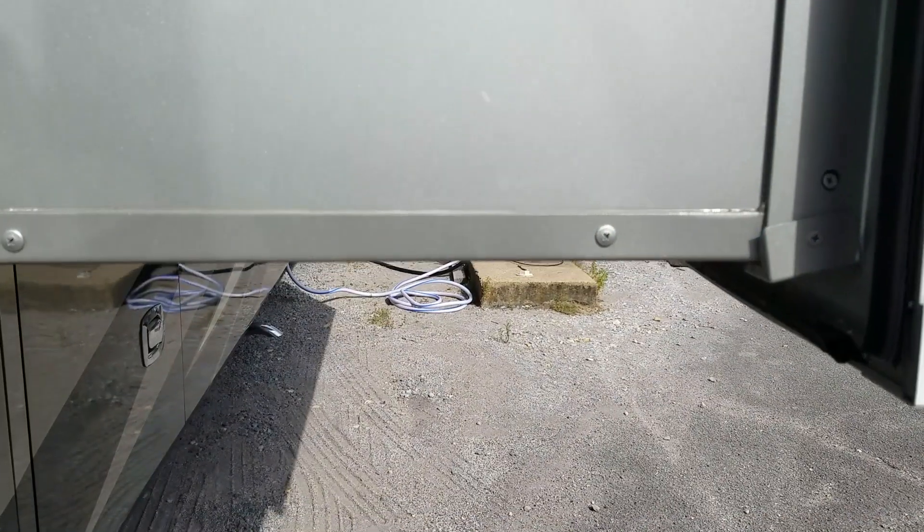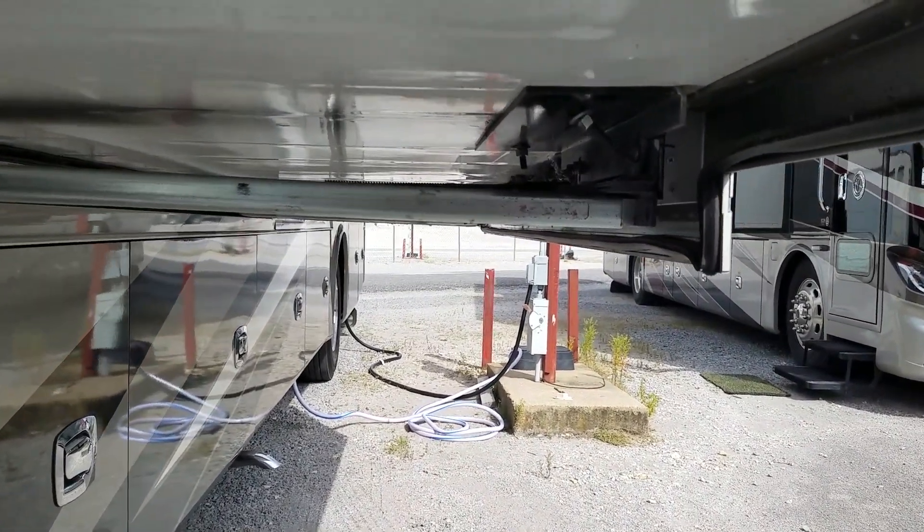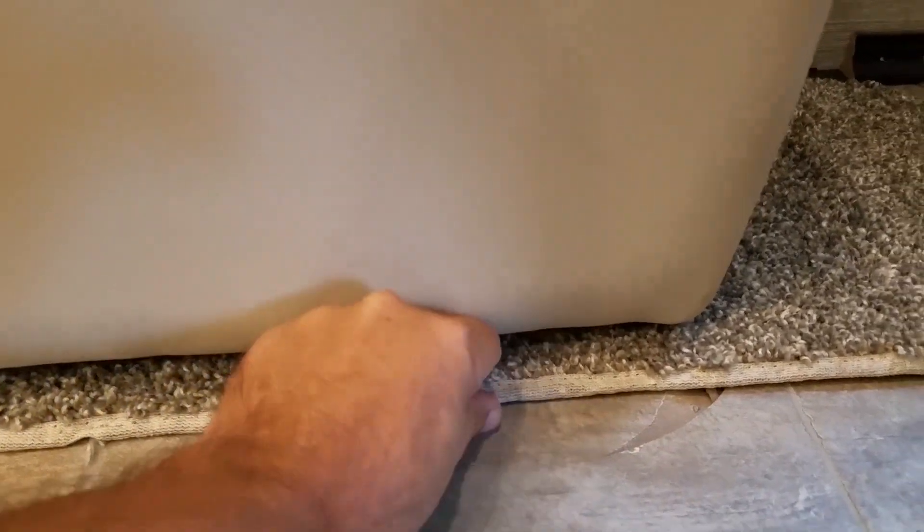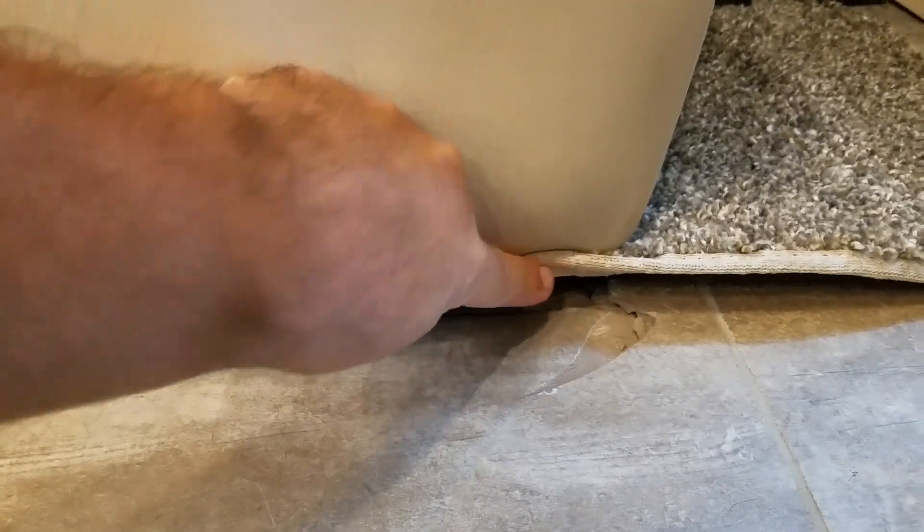We've got an issue with the front hydraulic slide on the driver's side. There are four bolts underneath the slide and the closer you get to the front of the coach, the more bent those bolts appear. Tiffin has already told us that means the slide is out of adjustment and they'll take care of it at Red Bay. The misalignment has also broken one of our ceramic floor tiles — fortunately it's in a great spot, underneath the lounge sofa extension where it doesn't show at all — but they're going to get that fixed too.